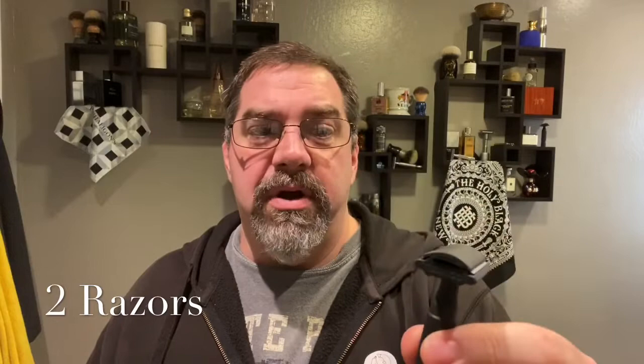The next razor — my wife got me the black Rockwell 6S. I had the standard one before, but this is my workhorse and travel razor. When I want an excellent DE blade shave, this performs every time — same thing, BBS, no alum sting. But now I have to pick one blade.